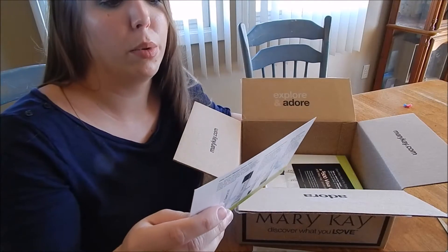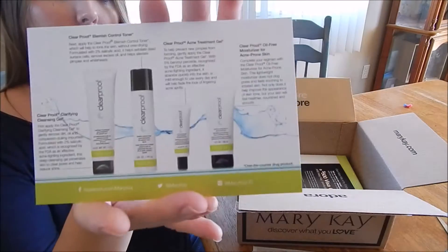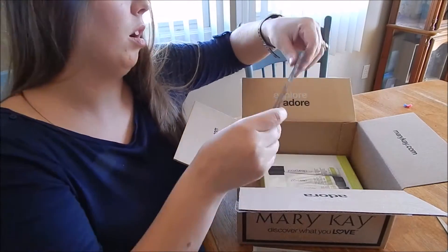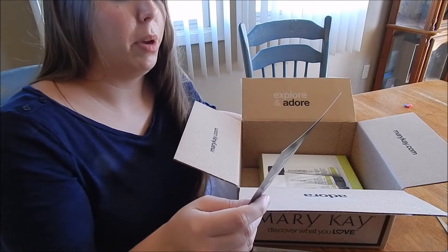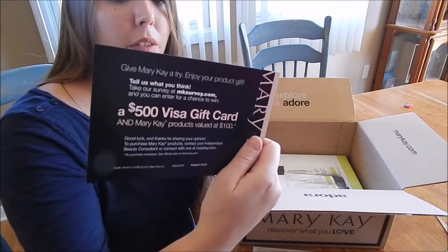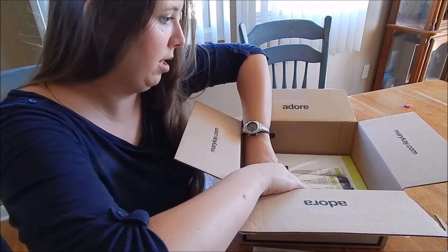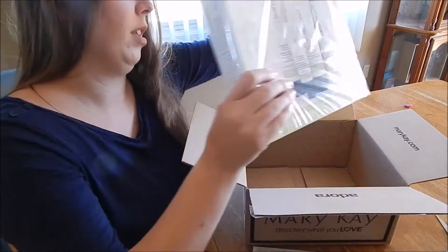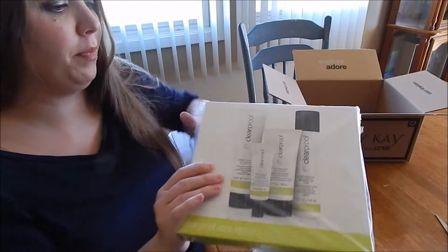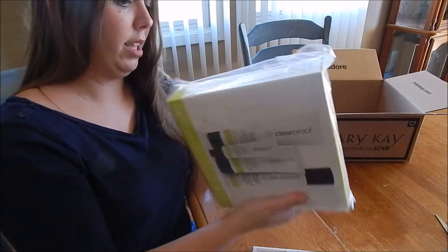This is the Clearproof Acne System by Mary Kay. Also, give Mary Kay a try, enjoy your product, tell us what you think. I could win a $500 Visa gift card. This is what you might get — the Clearproof Acne System.